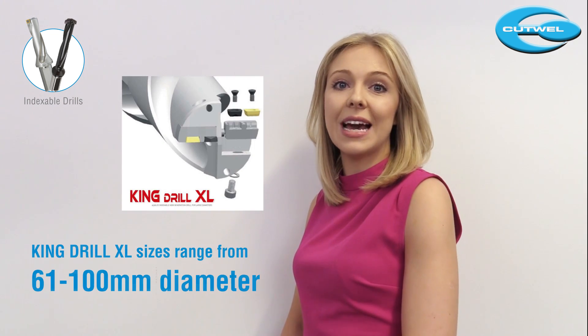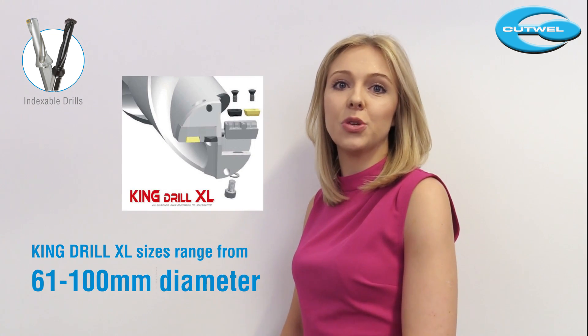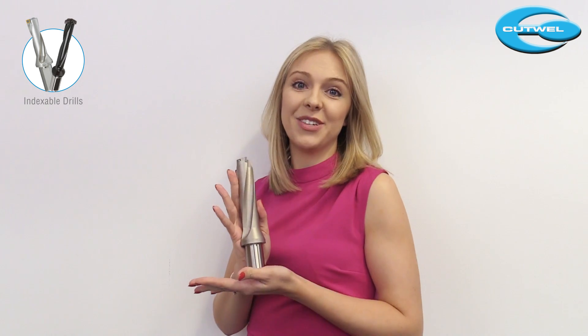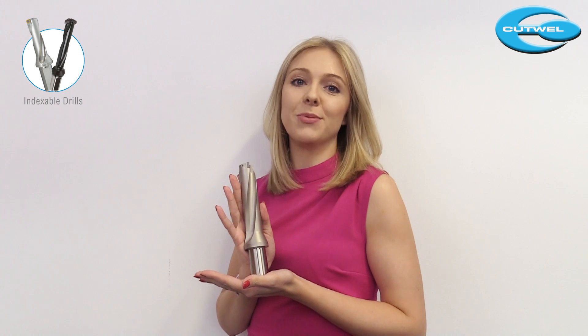We also offer a range called King Drill XL which covers sizes from 61mm diameter to 100mm diameter. It really is an amazing drill and I have hundreds of customers who absolutely love them.